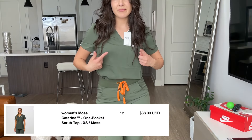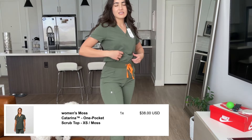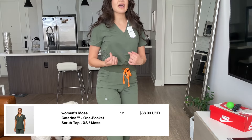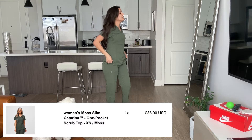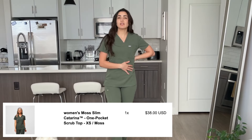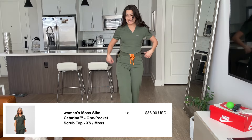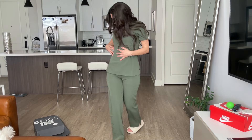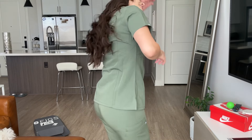I also have the slim version of this, so I'm going to show that to you guys. I think it's new that Figs is offering a slim version of the Caterina one pocket scrub top, so I'm going to try that out for you. She's definitely slimmer. This is cute if you don't want to tuck in your scrub, but let's see — we look snatched, I like this. You can see there's a seam here and a seam here.